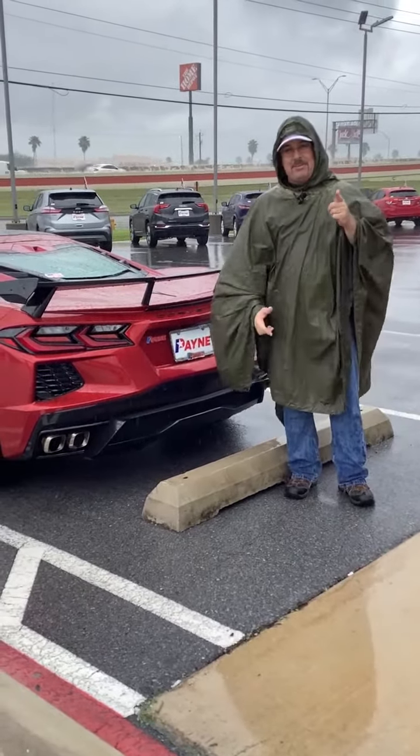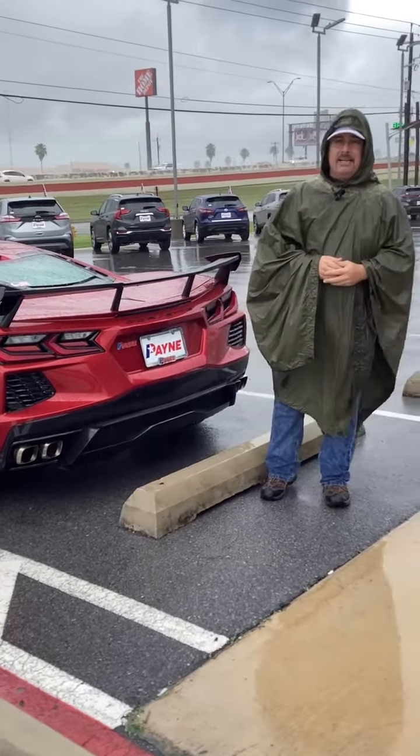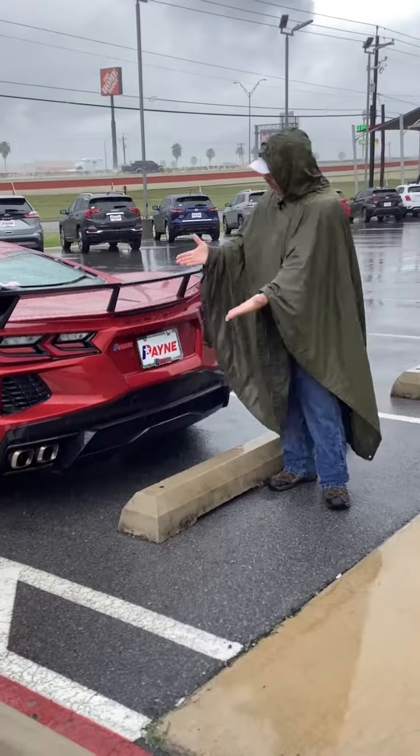I'm Chris Marshall of the Payne Street Team, brought to you by payneautogroup.com and our friends at rgvcashforcars.com, where we have what you want.